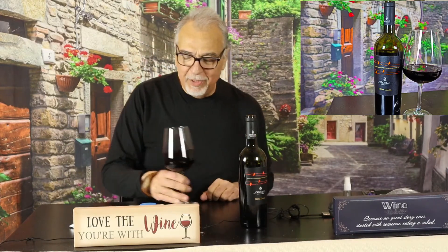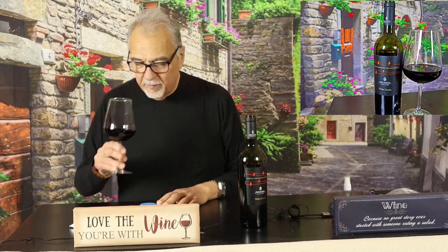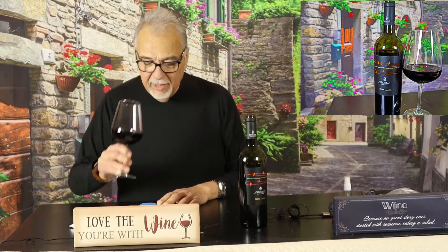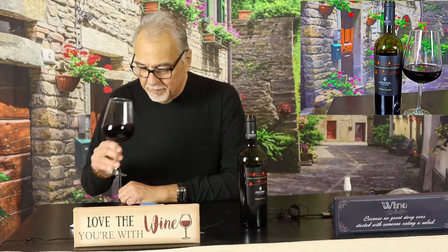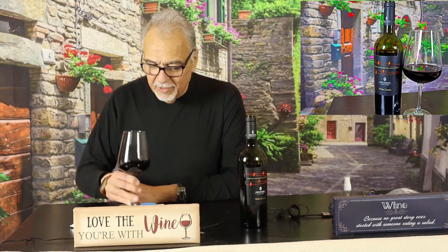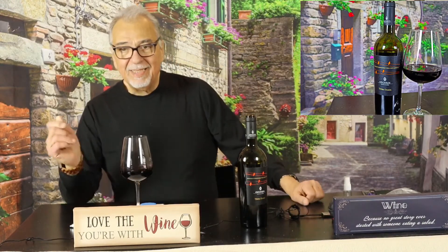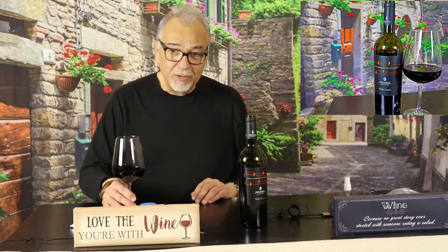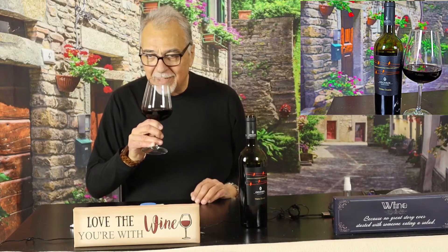Now I'm just having fun with you, so here we go. Interesting nose — I get a little spice, berries, and a little smokiness to it. This is fermented in stainless steel and spent six months in French oak barrels, second pass. Let's see how this tastes.